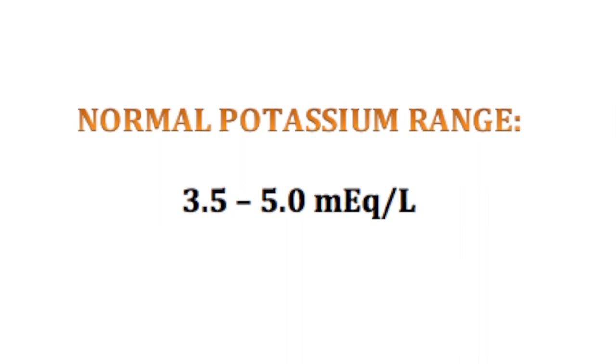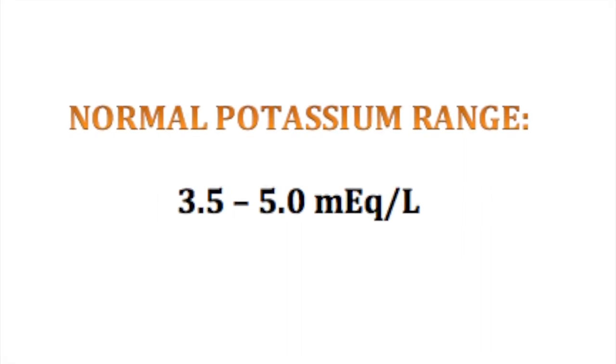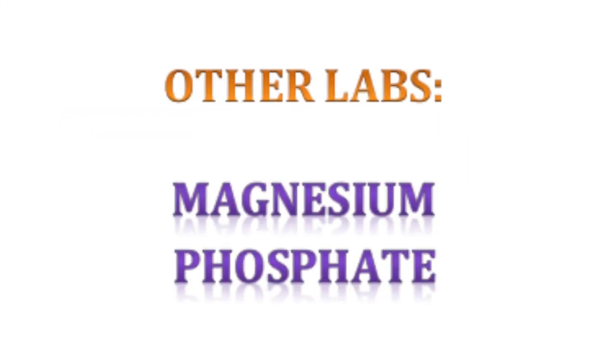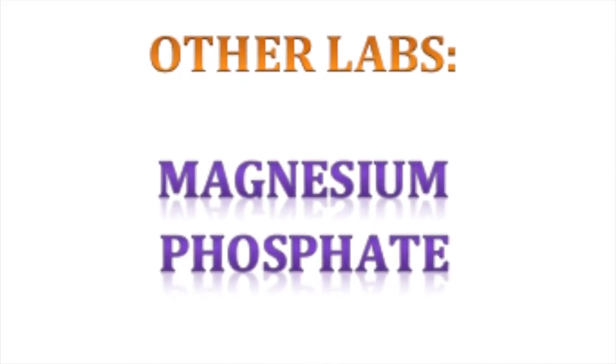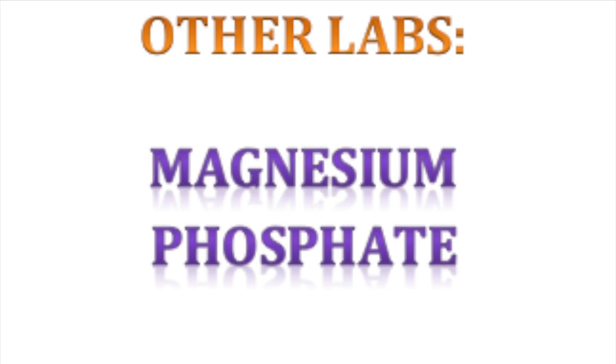The normal potassium is usually between 3.5 and 5. As a side note, magnesium and phosphate should also be checked, because those can decrease as well.